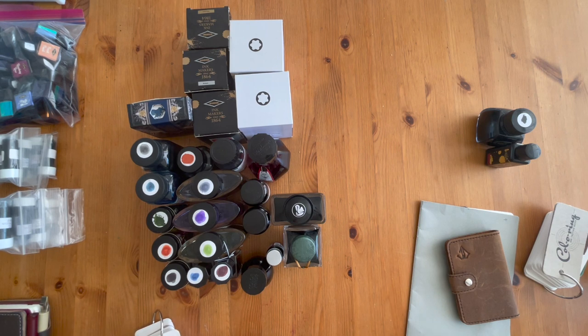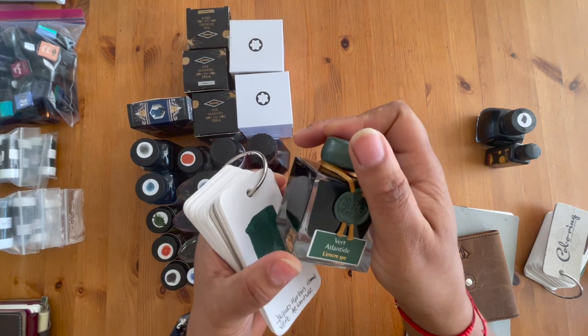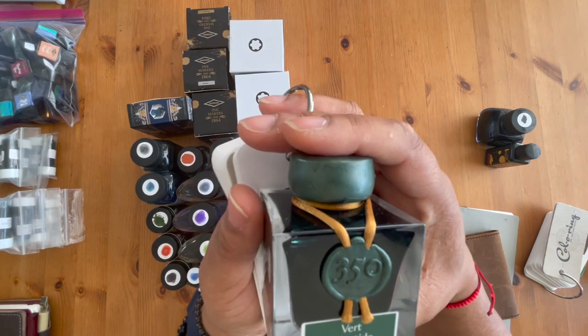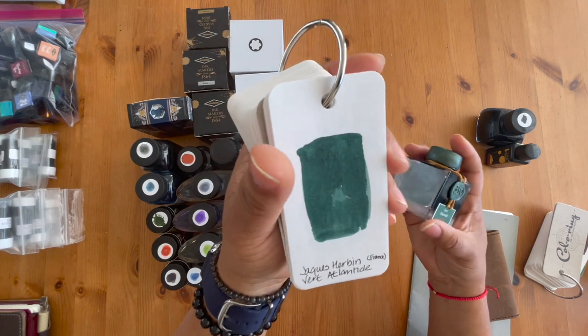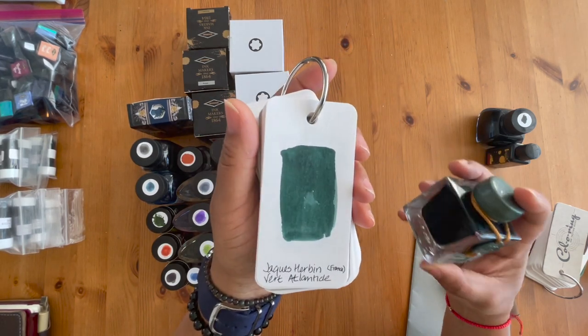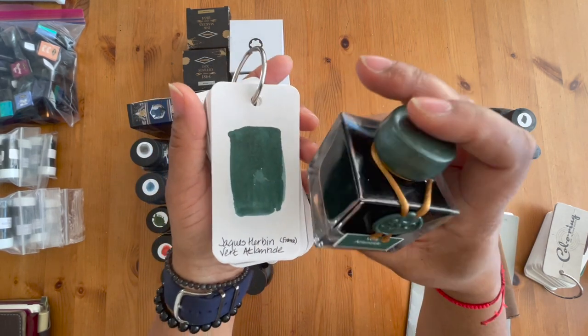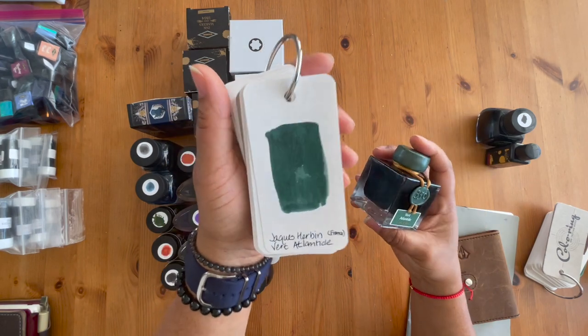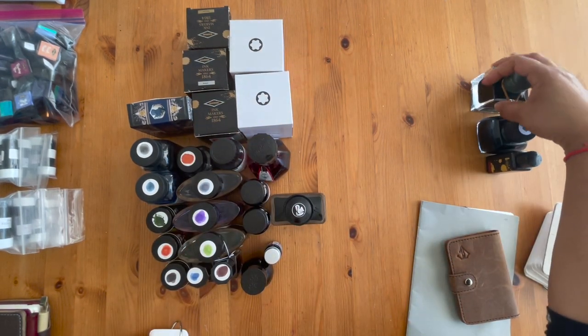On the green side, I'm going to go to this one — this is Jacques Herbin Vert Atlantide, and it looks like this. I find that the coloring swatch is nice but it doesn't always render the sheening well. If you look at the bottom of this jar there's a lot of sheen in this ink, and it just does not show up on the color swatch. But it's one of my top favorite inks.